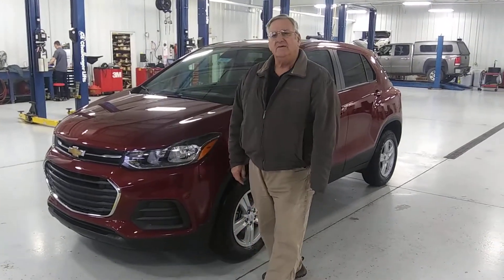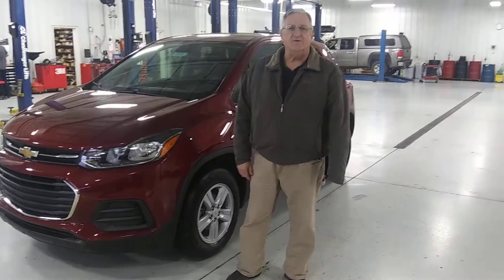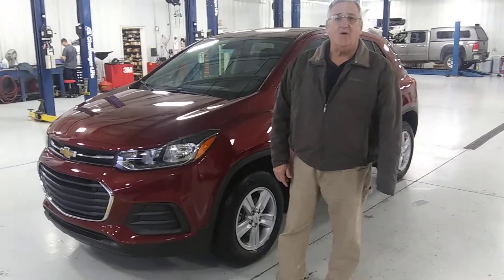Hello, this is E-Lite Water here. I just want to give you a quick rundown on the 2021 Trax.